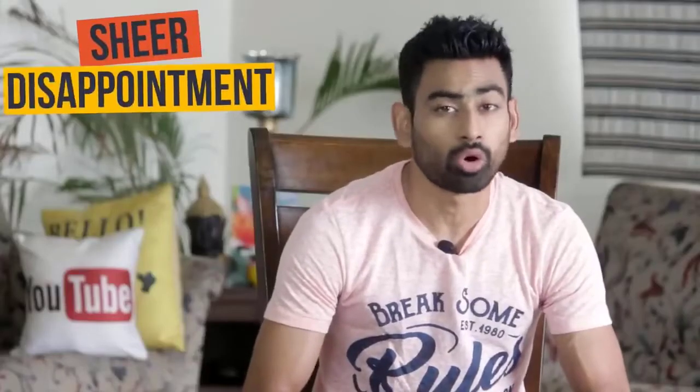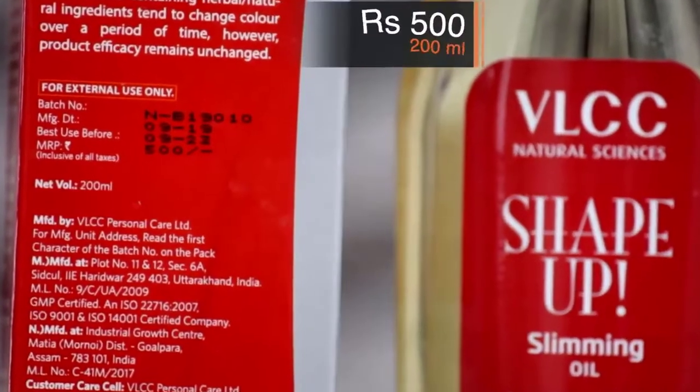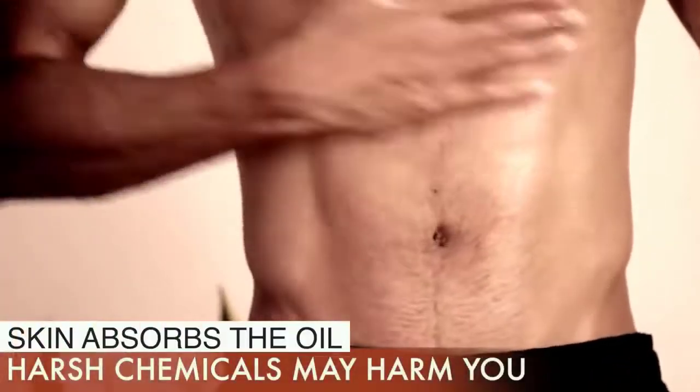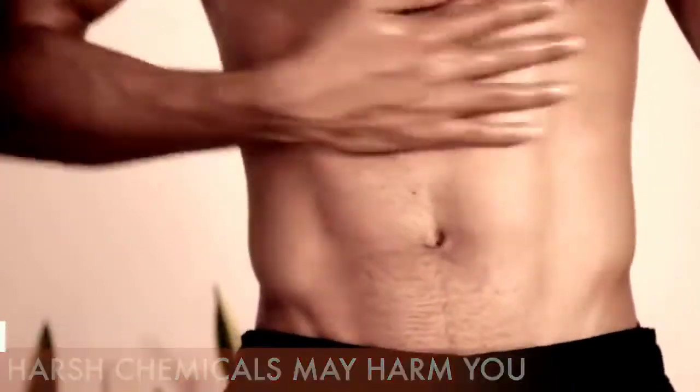One ingredient that they forgot to mention is the sheer disappointment. Just 200 ml of this oil will cost you a whopping 500 rupees — a total waste of money. We must know that our skin absorbs oil very quickly, and these harsh chemicals added in it may do more harm than good to you.